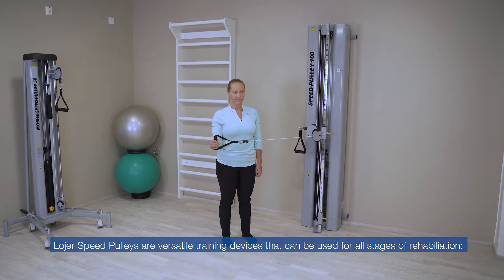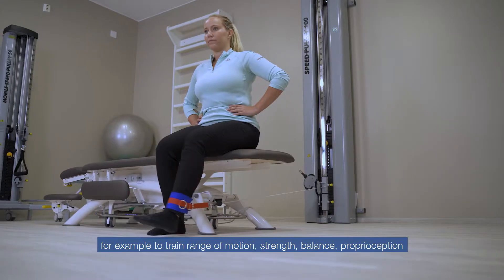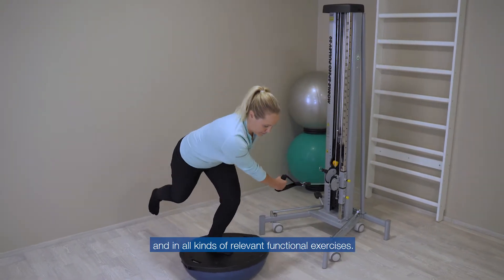Lojer Speed Pulleys are versatile training devices that can be used for all stages of rehabilitation. For example, to train range of motion, strength, balance, proprioception, and in all kinds of relevant functional exercises.